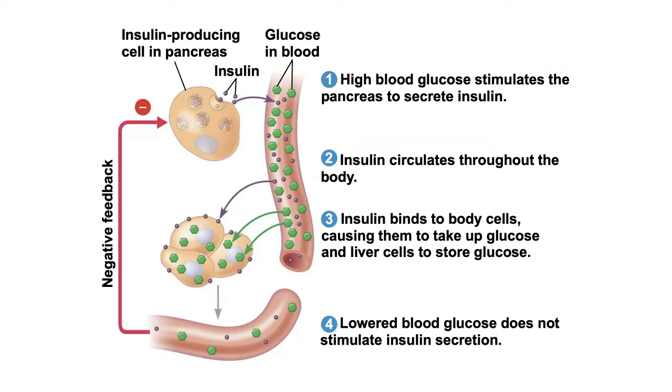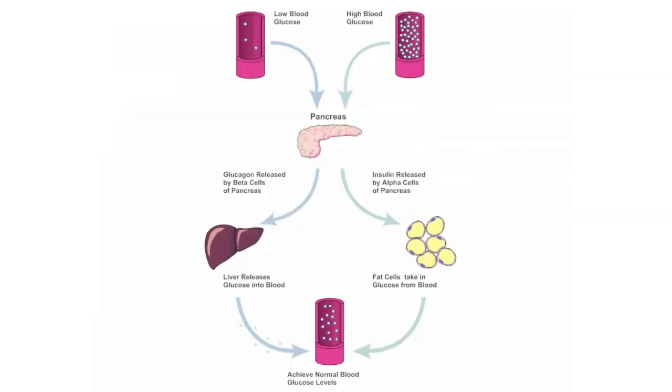A negative feedback does not always reduce the stimulus — it negates the original condition. High glucose caused this loop, but low glucose can also cause a negative feedback loop: low glucose stimulates a different hormone to release glucose back into the blood, thereby increasing blood glucose levels. Negative feedback means it negates the original: if something was too high, it lowers it; if too low, it raises it.